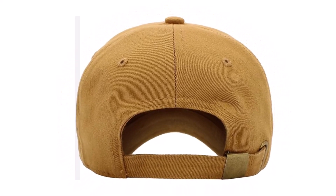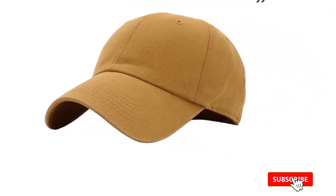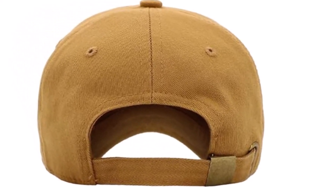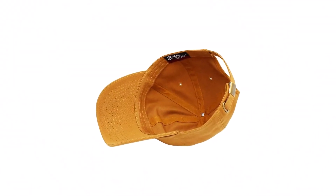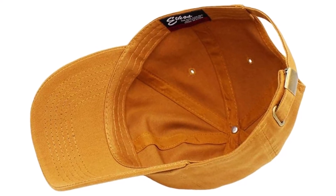Its trucker-inspired design adds a touch of rugged charm, making it suitable for various casual occasions. Whether you're hitting the streets for a leisurely stroll or running errands around town, this cap provides the perfect finishing touch to your outfit. It offers protection from the sun while keeping you cool and comfortable. Available in a range of colors and designs, you can find the perfect cap to match your style, whether you prefer a bold statement or a subtle, understated look — there's an option to suit every taste.